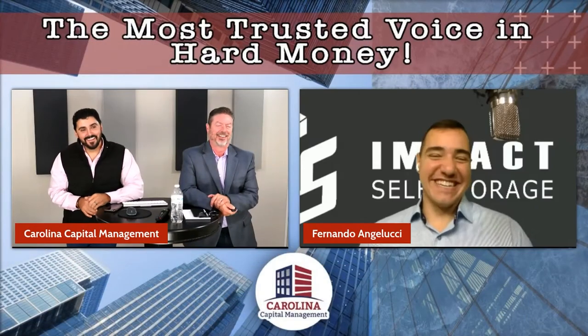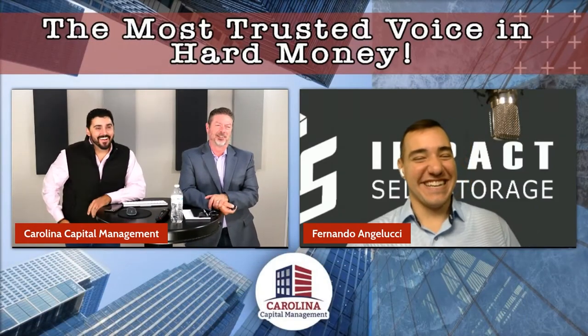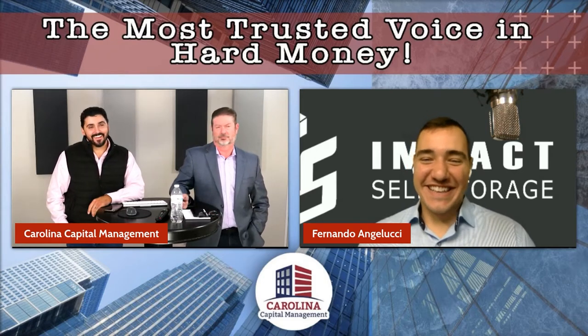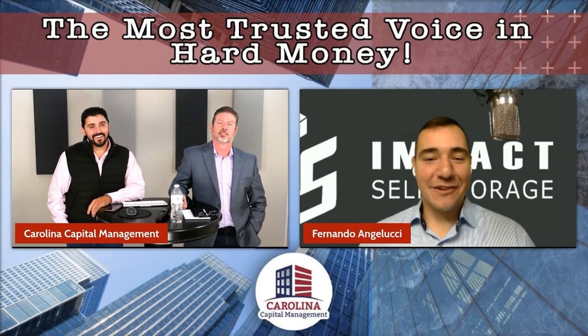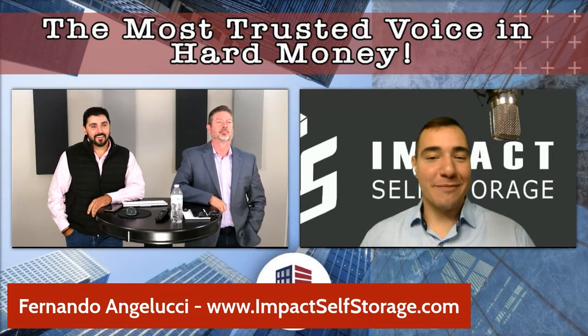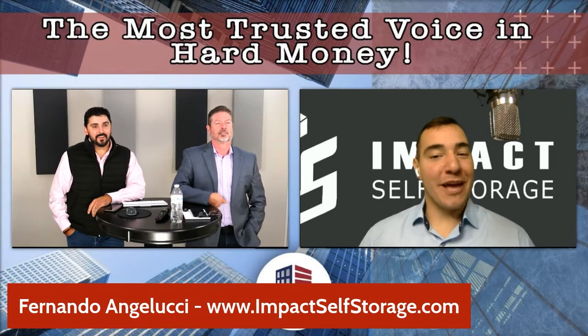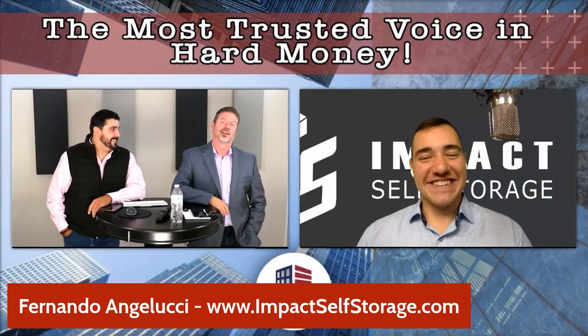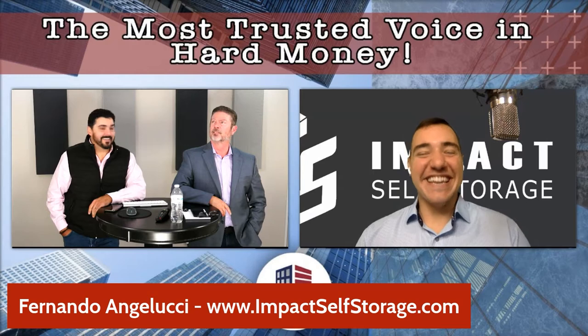Let's bring on Fernando Angelucci. Thanks for joining us Fernando. In Italian, Angelucci means angel of light — so 'Angel Lucci' — that makes it easier to remember.